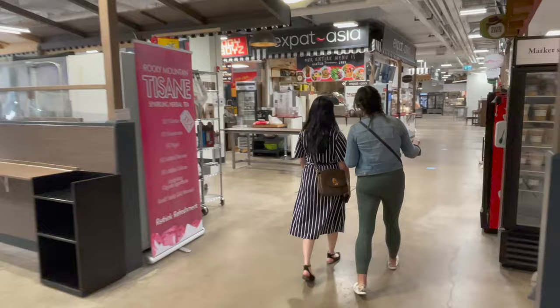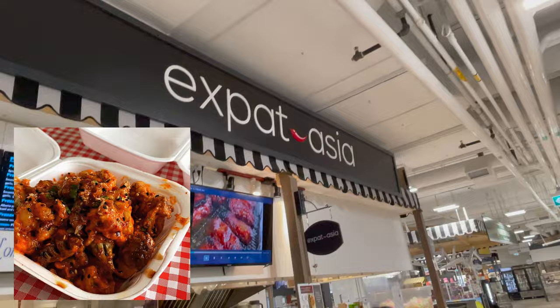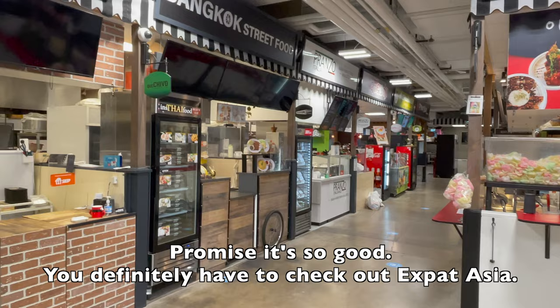Expat Asia is one of my sister-in-law's favorite kiosks. I usually do not like cauliflower, but the way they cook it is so crisp and flavorful. I promise it's really delicious — so worth checking out Expat Asia.